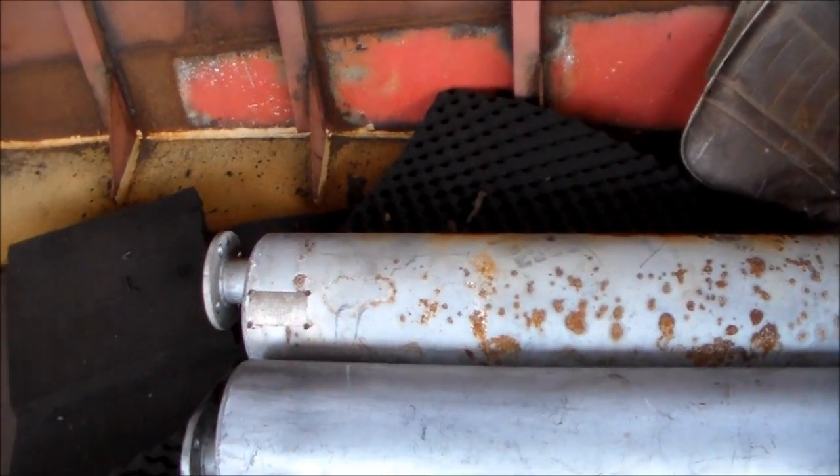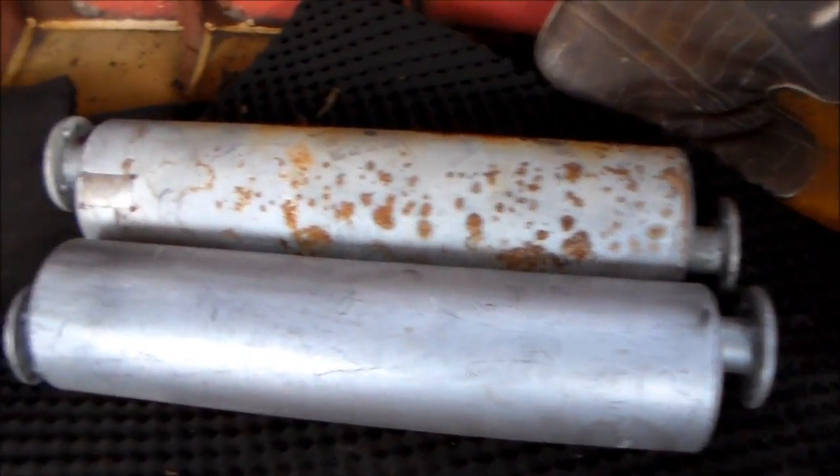Yeah, these are mufflers I guess, eh Harry? Mufflers? Yep. Exhaust fabricators?